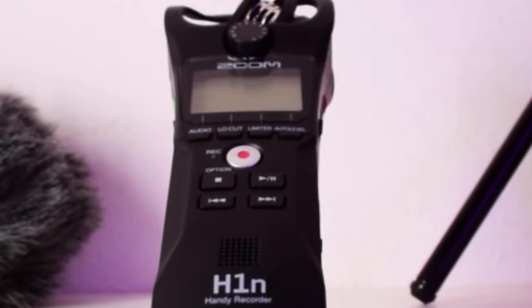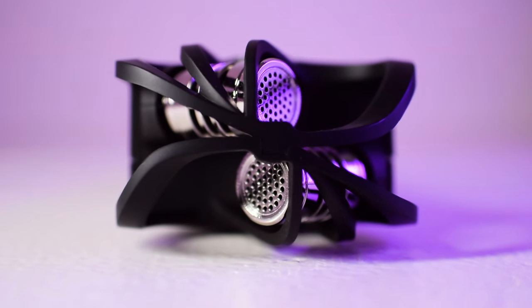Let's test out the Zoom H1N, starting with how it sounds at different distances. Right now my mouth is about six inches away from the mic. Now I'm about a foot away, two feet away, and now about three feet away. As you can hear, the quality gets a lot worse the further back I move. But if you have the ability to bring the mic close to your subject, it sounds really good.